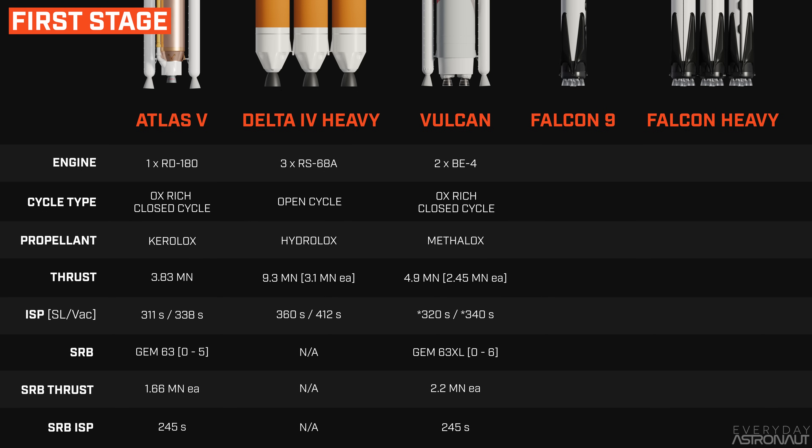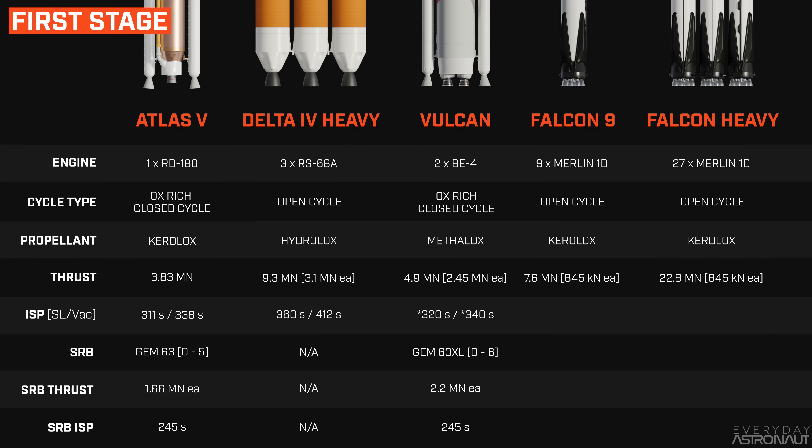How do these numbers stack up against the Falcon 9 and Falcon Heavy? Each core has nine open-cycle gas generator Merlin 1D engines running on Keralox, each producing 845 kilonewtons of thrust for a total of 7.6 meganewtons per core — so 7.6 meganewtons for the Falcon 9 and 22.8 meganewtons for Falcon Heavy. The Merlin gets about 282 seconds of specific impulse at sea level and 311 seconds in space.